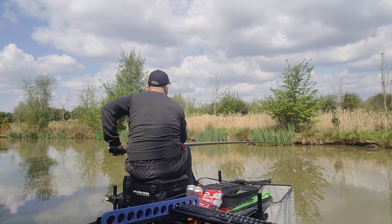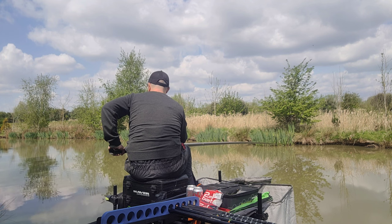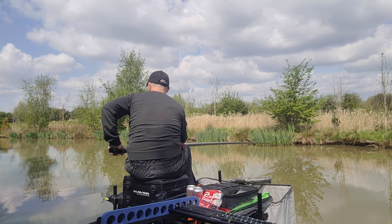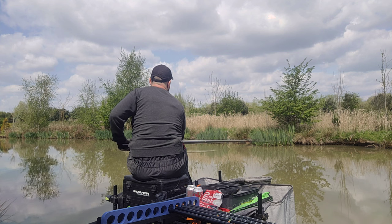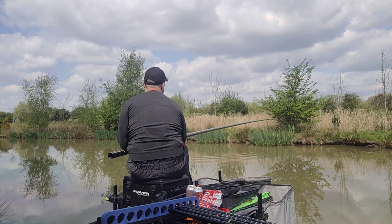I've had two small carp, probably about six inches long — really tiny. I've had plenty of bites but I've missed them. Like I said, bumped a few fish. I've tried the margin but nothing's happening there, so I've just baited it up for later — dropped some pellets in and reset my float.